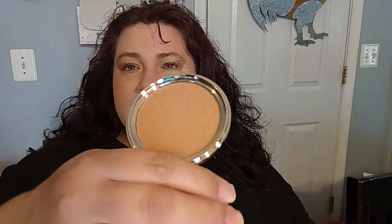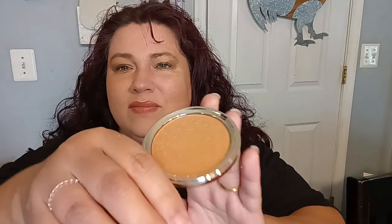I already dipped my finger in there once, so you might see my little fingerprint in there. But do you see the stars? So let me go ahead and do this for you one more time. That's the bronzer — it can be built up or you can keep it really light. It's up to you on how you use it.